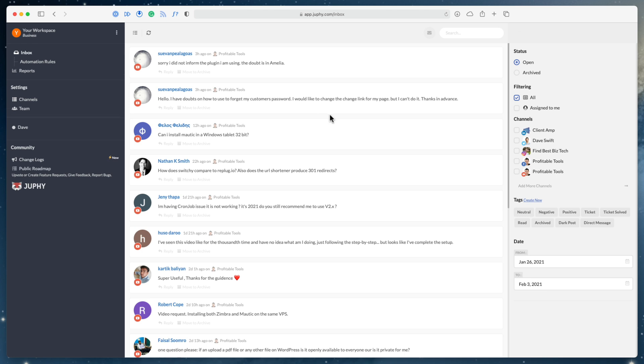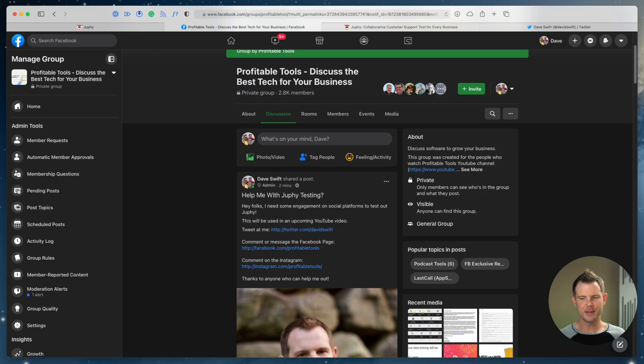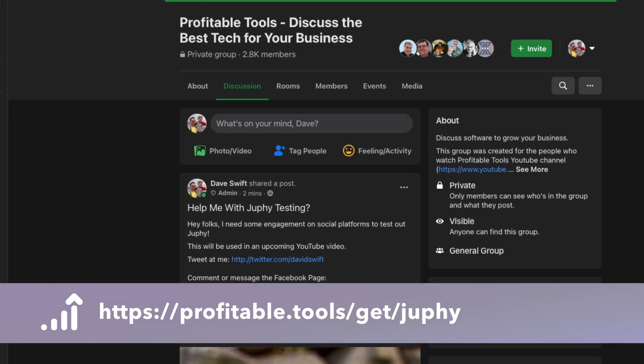Here is what the inbox looks like. Right away I'll let you know that almost all of these comments are coming in from YouTube, because that is the channel where I have the most communication with people. What I'm going to do is send out a post and try to get people to engage so I can show you what it looks like when messages come in on other platforms. I just left a post over on the Facebook group looking for some engagement on my inactive social platforms, so I'll pause the video and pick it up as soon as we have more action in the inbox.